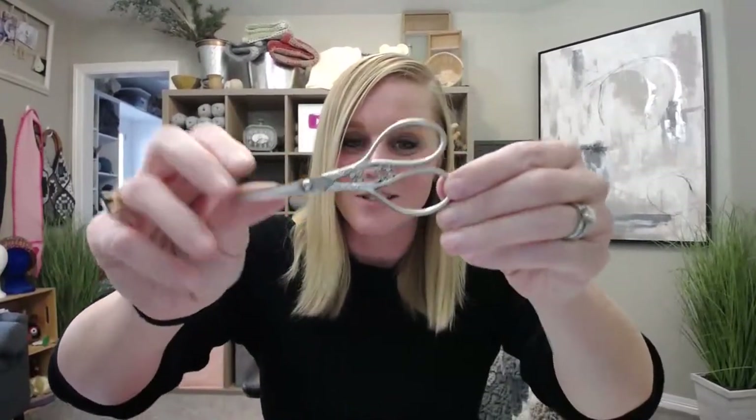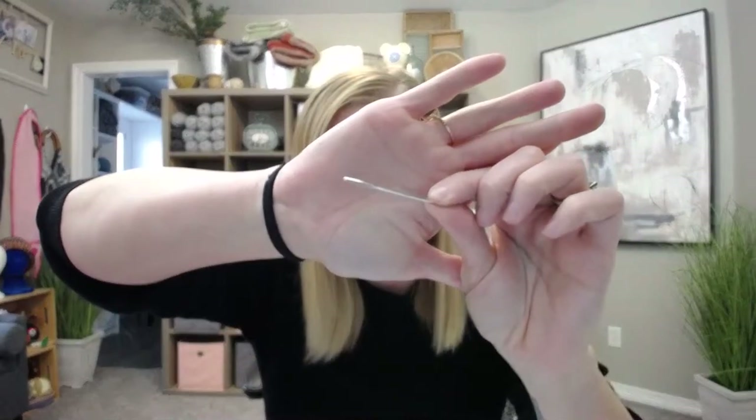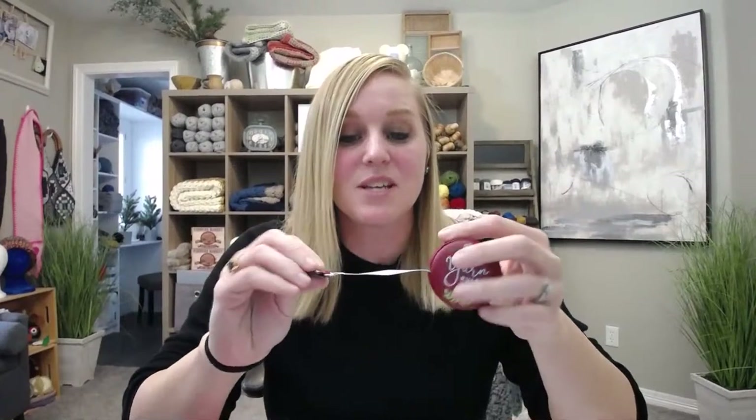You're going to need scissors — these are my pretty scissors, about $8 on Amazon. You'll also need a yarn needle or tapestry needle just to weave in your ends at the end of the project. And a tape measure to make sure you're staying on track with your dimensions — that is very important.